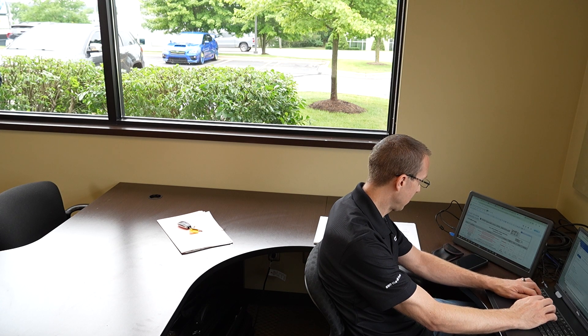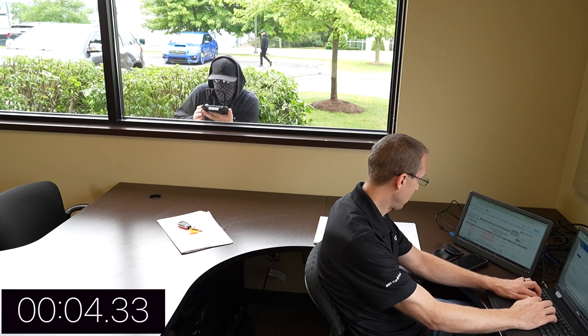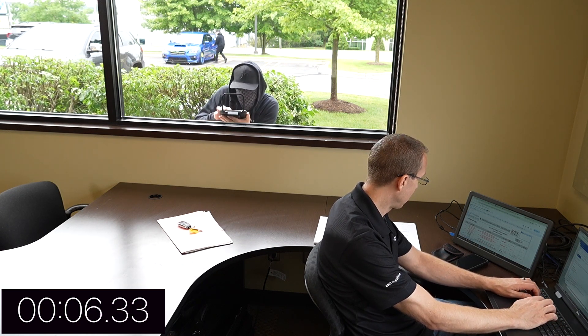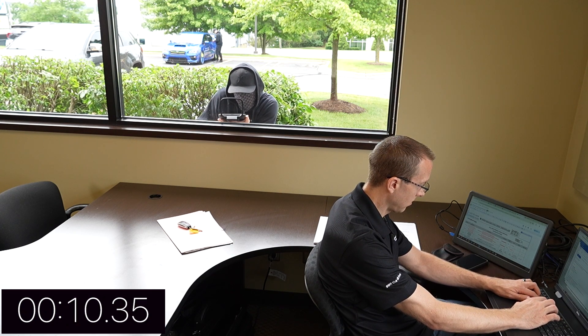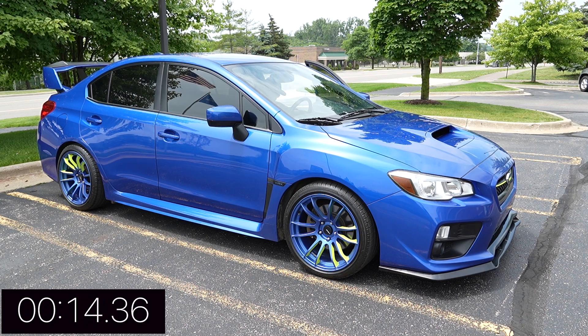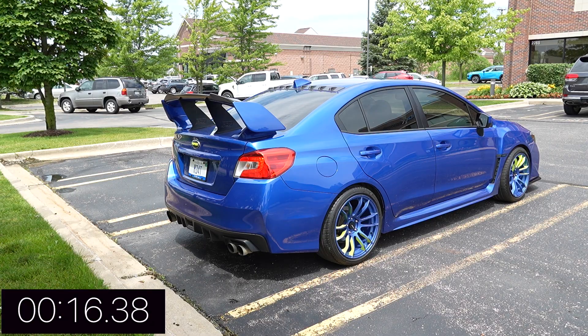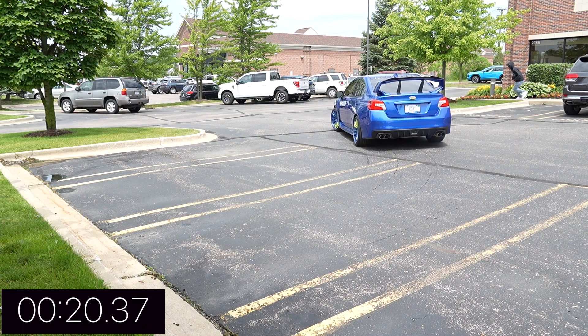Let's take a look at just how fast a relay attack theft can occur. Here we see thief number one approaching the window. He's using his relay attack device to communicate with the key fob sitting on the desk. Thief one now broadcasts the signal from the key fob to thief two at the vehicle. Now the vehicle believes the factory key is present. Thief two is able to open the door, gain access, and start the vehicle.